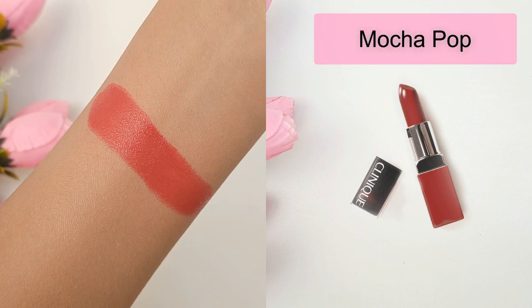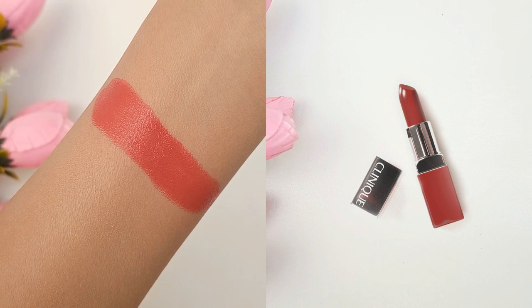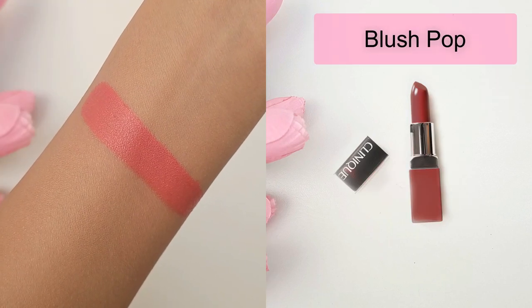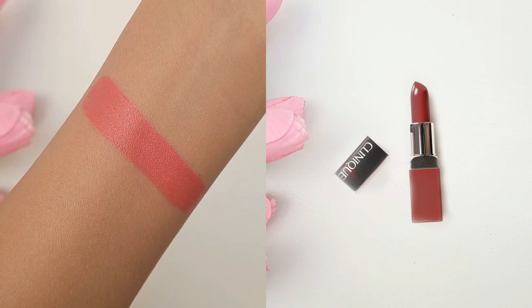Mocha Pop is the fifth shade. It's a muted medium dark coral with warm undertones and a luminous finish. And lastly, Blush Pop is the sixth shade. It's a medium dark pink with warm undertones and a soft luminous finish.